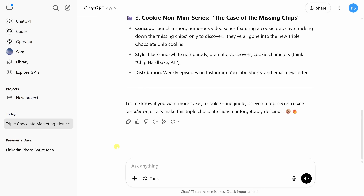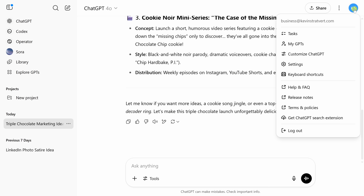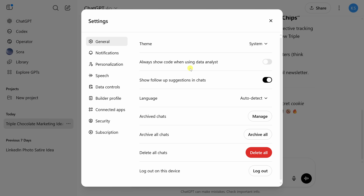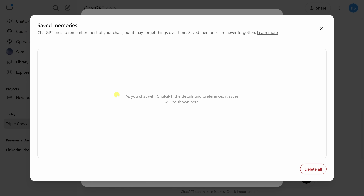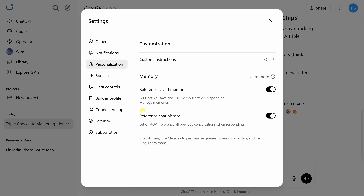But even after that, there might still be some lingering memories. In the top right-hand corner, click your profile icon and go into Settings. On the left-hand side, click Personalization. Here you can see all of your saved memories — if you don't like what's there, click Delete All. You can also turn on or off whether ChatGPT should reference your chat history as part of its memory. With these tools, you can wipe the slate clean without deleting your entire account.